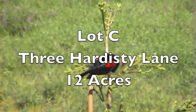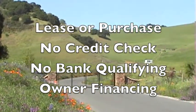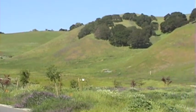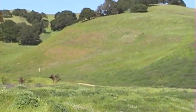Lot C — 12 acres of absolute beauty. When you arrive at our project, Lot C is the first lot inside the project. You go through those gates, turn right, and everything to the left and to the right is all part of Lot C.